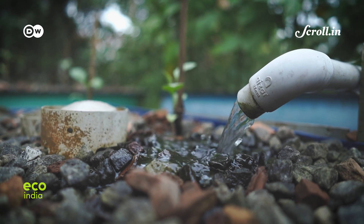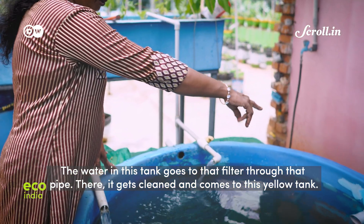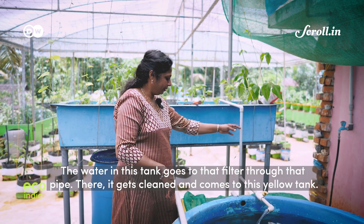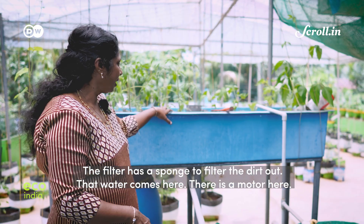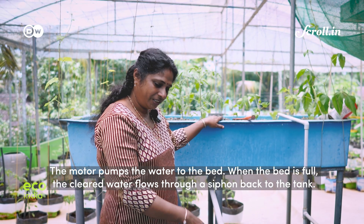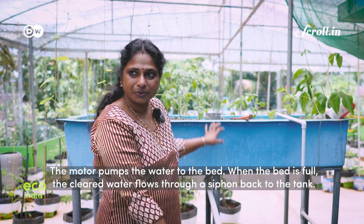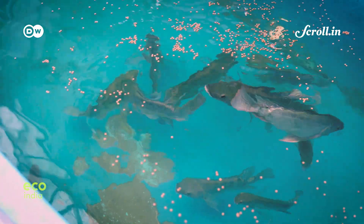In this tank, water flows to the filter. This is the motor. This is the plant bed. There are more components to the system than one can see at first glance.